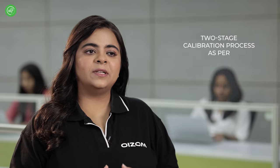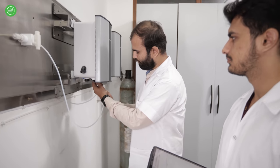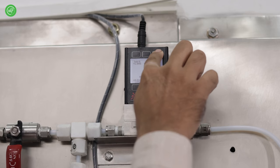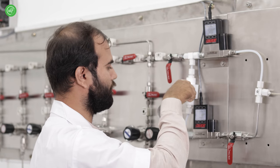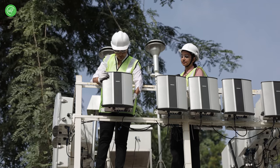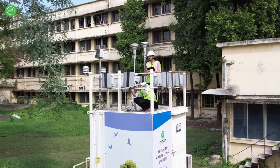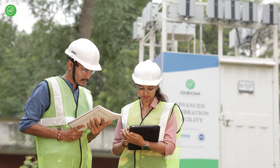At OISOM, each device goes through a two-stage calibration process as per the international standards by US EPA. The first stage involves zero and span calibration in a clean and controlled lab environment using known concentrations of gases delivered through NISC traceable calibration standards. The second stage involves co-locating the OISOM devices with FEM or FRM designated reference analyzer systems to further fine-tune the data to ambient conditions.